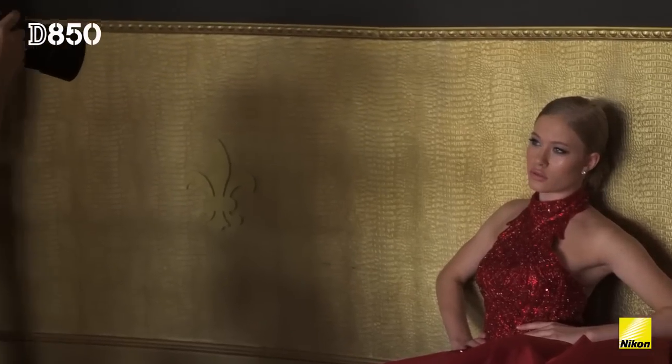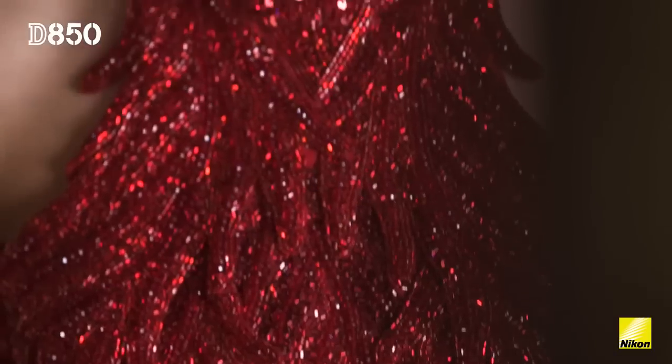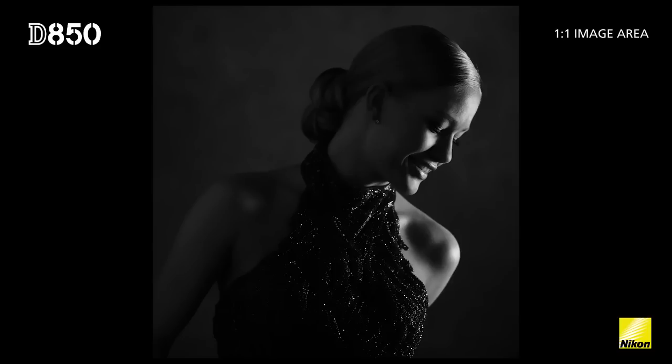I have been desperate for a camera with square format for so long. Not since the medium format days have we seen cameras that can actually shoot with a square format. Combining the power of the D850 with square format suits me perfectly, because in fashion photography, social media and e-commerce, square is huge right now.